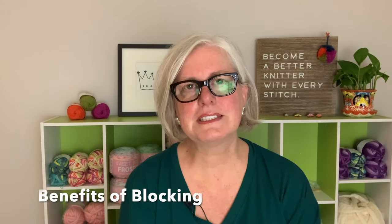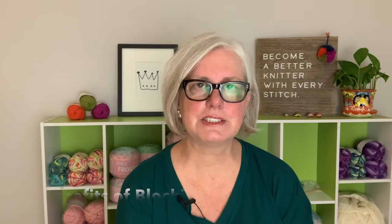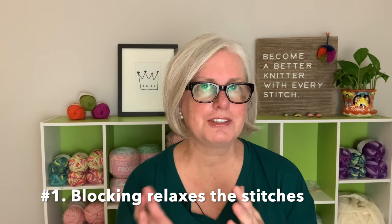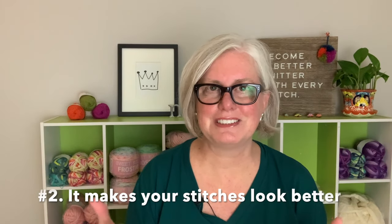There are a few things that blocking does. First of all, it relaxes the stitches, and if your stitches tend to be uneven, it makes them much more even and consistent. So it makes your knitting look a little better, especially if you're knitting something that's highly textured or stockinette stitch — it just makes it all look nicer.